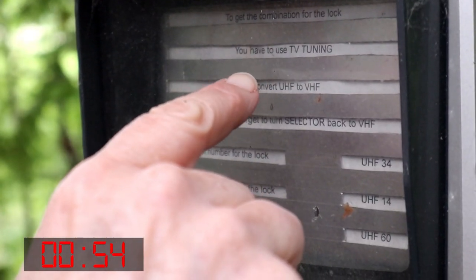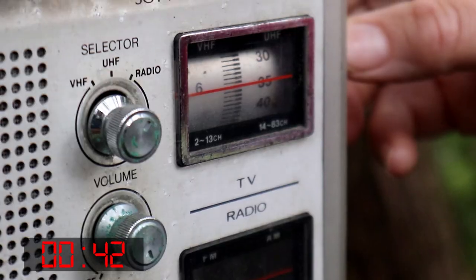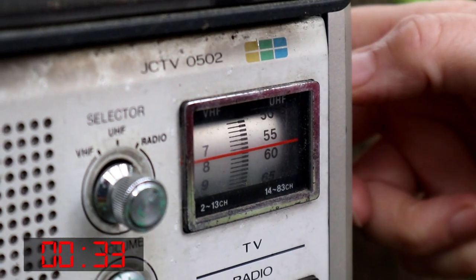That combination — you have to use TV tuning. So the first number you adjust is the UHF, and when you're adjusting the UHF it's coordinating to a VHF channel number. We got it!